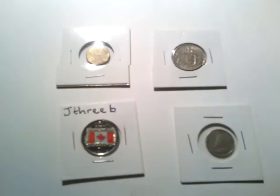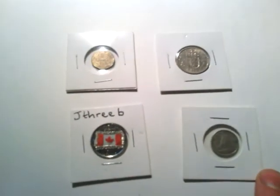It was designed by an artist from Nova Scotia. I know her first name is Bonnie but I've forgotten her last name. So it's a really nice coin celebrating Canadian history and what ties Canadians all together. Big thanks to J3B.